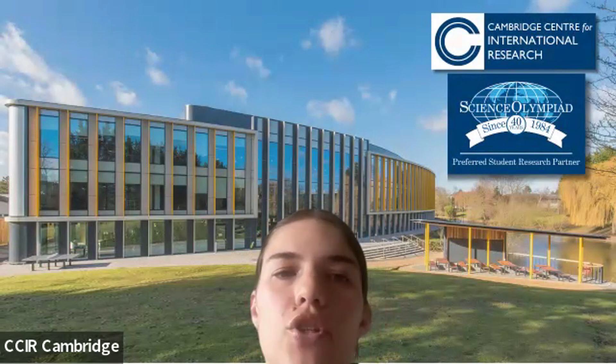Hi, everyone. Welcome to this new episode of our student spotlight series where we are able to showcase some of the work our students have been doing. I'm Charlotte, one of the outreach coordinators here at CCIR. It's our pleasure today to have Duru with us, who did one of our future scholars program courses. Can you just introduce yourself? Tell us where you're from, what year you are in school, and which course you did.